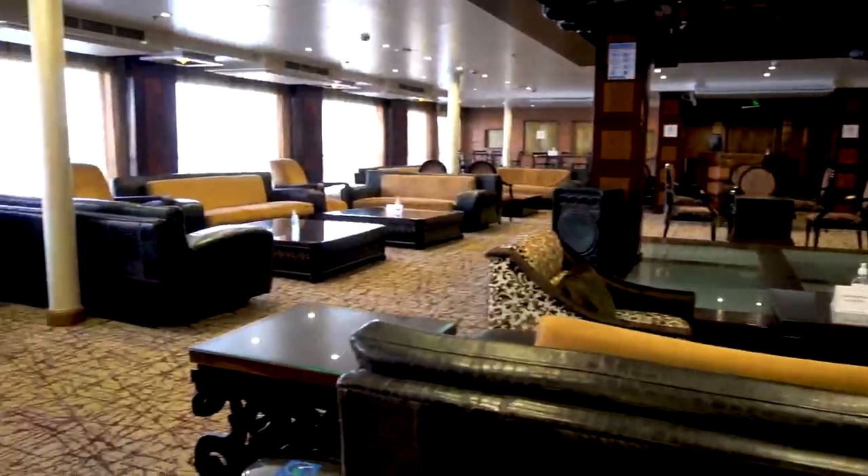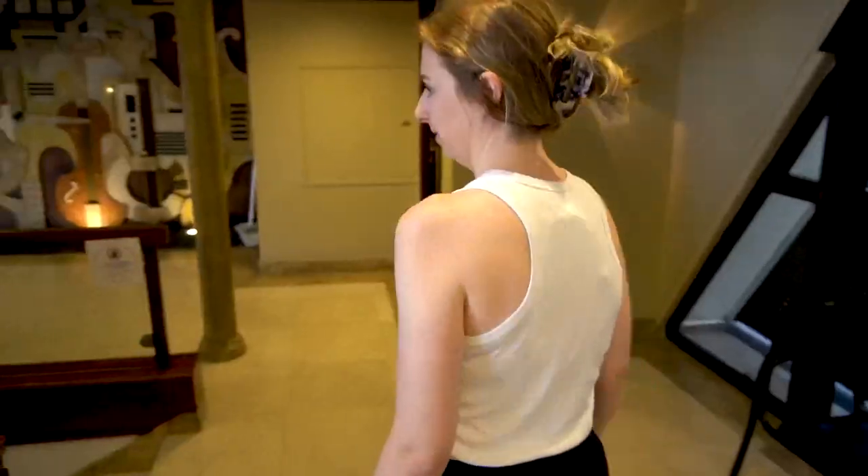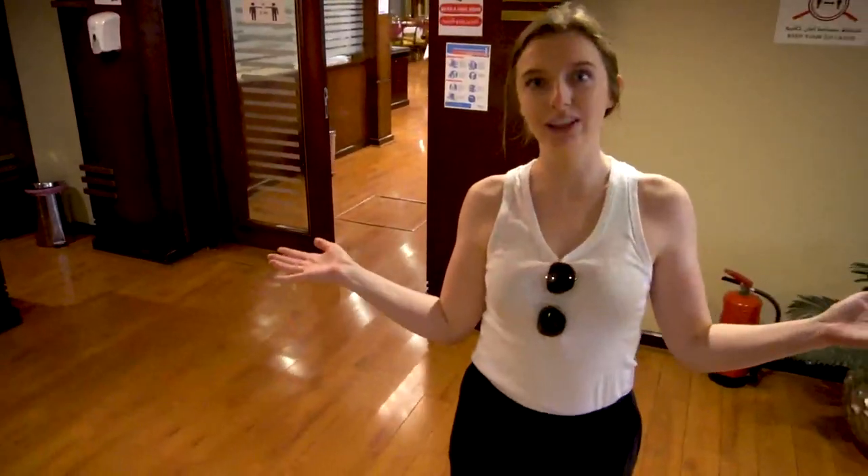So this is the lounge area. It's got a fully stocked bar and windows on both sides. And last but not least, this is the restaurant, where we come for an amazing meal for breakfast, lunch and dinner.